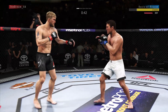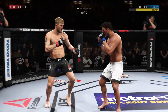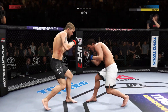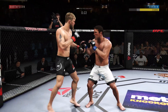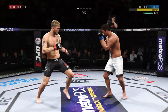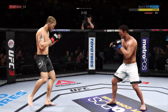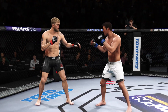45 seconds remain in the round. Beautiful inside leg kick, starting to do some really significant damage to the body here. Another strike lands there. 20 seconds to go. The straight hand lands flushed to the body by Alexander Gustafson. Five minutes in the books.